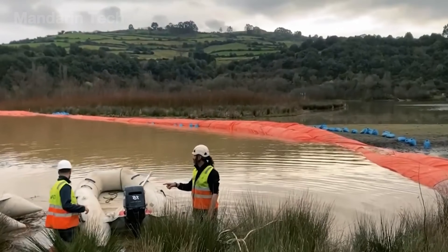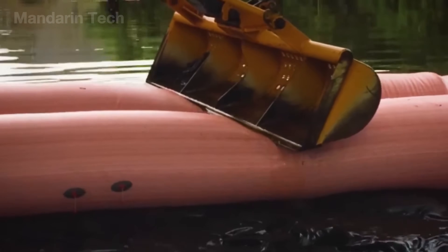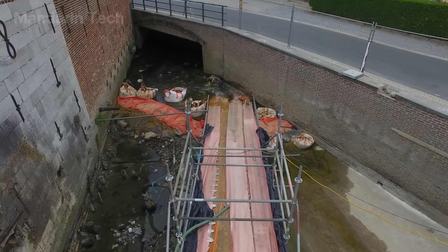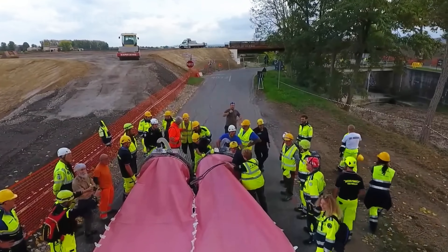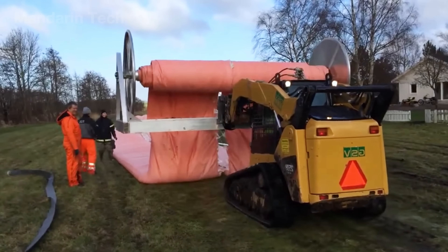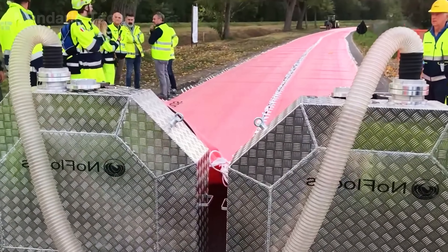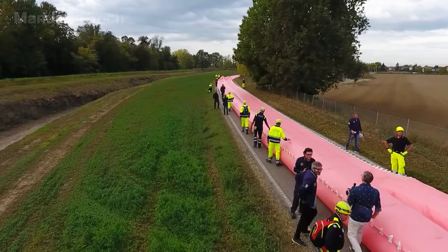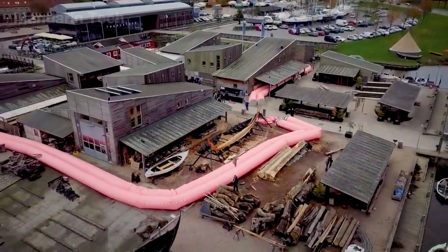Post-use handling is another major advantage. Once water levels recede, the tubes are simply drained on site, with no complex dismantling required. The entire system is then cleaned, rolled up using specialized equipment, and transported back to storage. Both the technical fabric and the water-filled tubes are designed for repeated reuse, lowering long-term costs and leaving almost no permanent impact on the site.